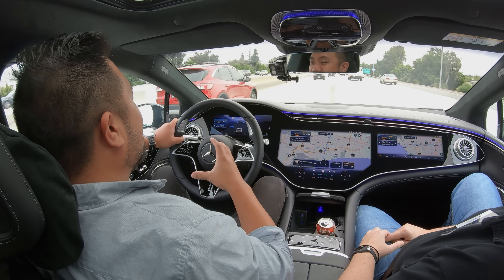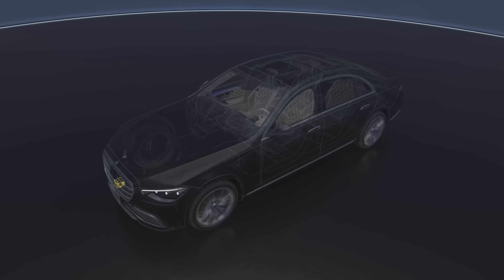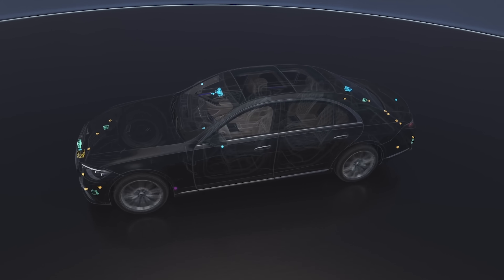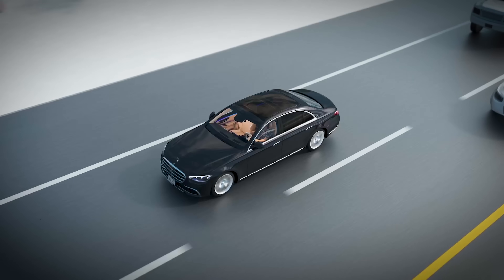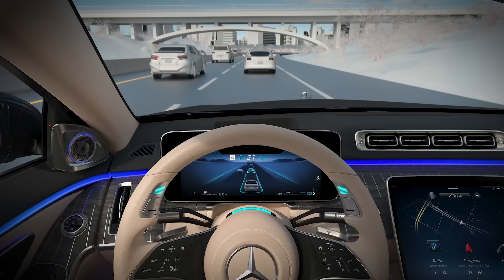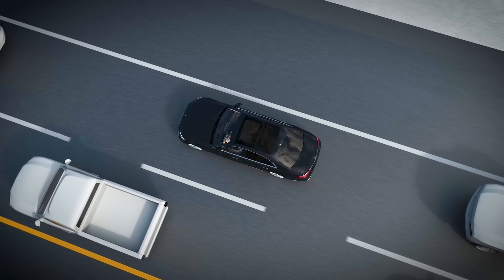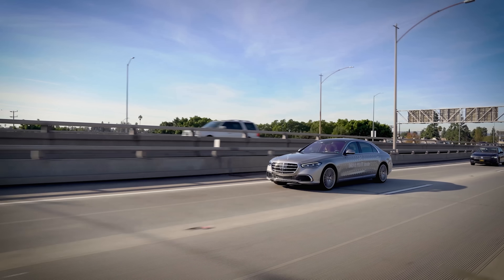There are just so many more things the vehicle has to take into account in that jump from level 2 to level 3 driving, and that necessitates big hardware and big software changes. The operating conditions that need to be in place for Drive Pilot to activate: it only works at speeds 40 miles an hour and under, it only works with a vehicle in front of you, and it only works when lane lines are clearly marked either with dots or lane markers.